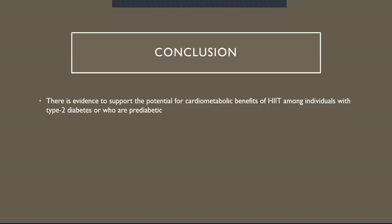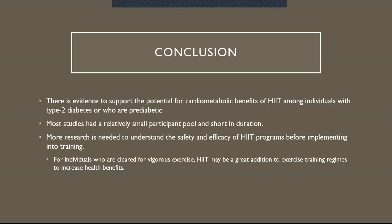Conclusion: there is evidence to support the potential for cardiometabolic benefits of HIIT among individuals with type 2 diabetes or who are pre-diabetic. Most studies had a relatively small participant pool and were short in duration, so more research is needed to understand the safety and efficacy of HIIT programs before broader implementation. For individuals who are cleared for vigorous exercise, HIIT may be a great addition to exercise training regimens to increase health benefits. Thank you all for listening, stay safe, and if you need me please email me. Have a wonderful day.